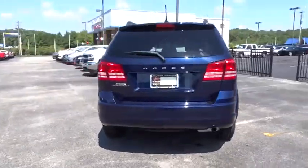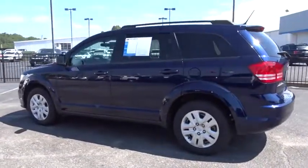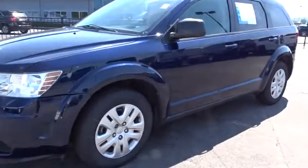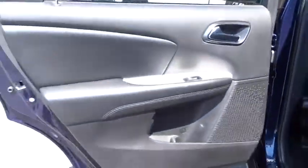The Journey's optional third row seat, along with innovative features like a chilled beverage cooler and in-floor storage bin, make it a good and affordable alternative to a traditional minivan. This vehicle has less than 60,000 miles. Here are some of this vehicle's great options.